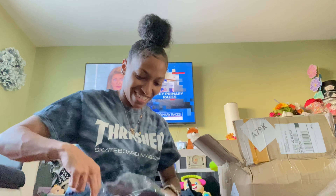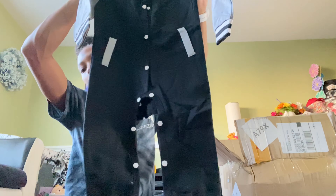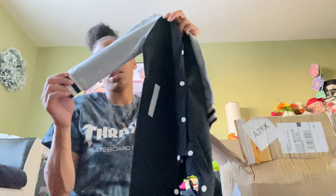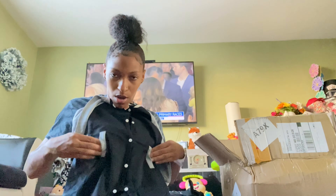I got this for football season because her brother plays football. The picture on the website looked more like a real letterman jacket, but it's not — it's a onesie with stretchy sweatsuit-type material. But it's cute, you get the idea for football season.